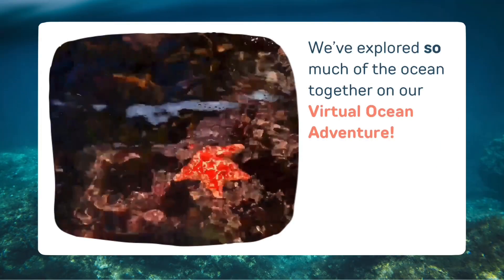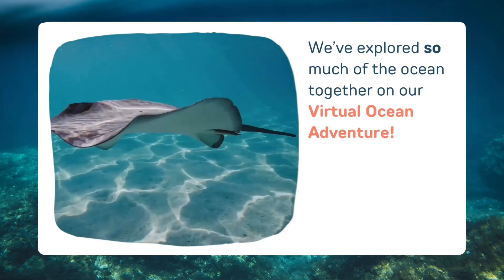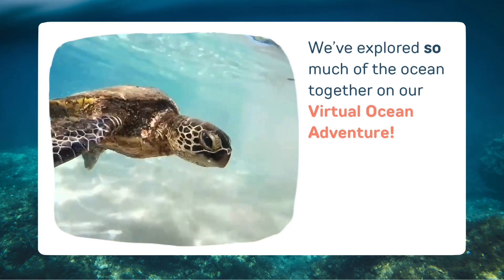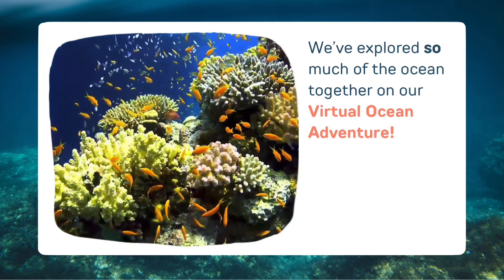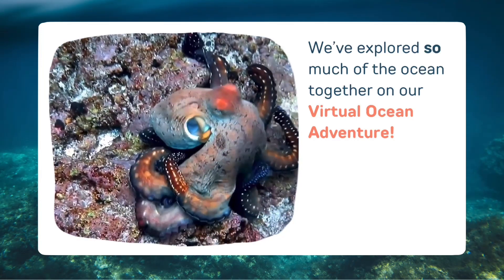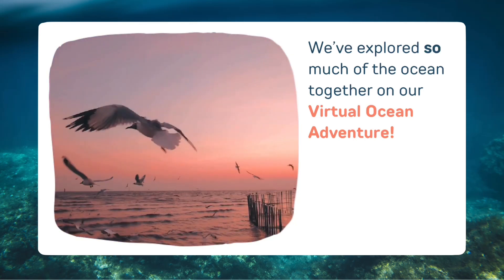We've explored so much of the ocean together on our virtual ocean adventure, from rock pools to ray fish. We've dived beneath the waves and discovered the rich variety of life in our oceans. We've even explored the deepest points in our oceans and found all sorts of interesting creatures. As we resurfaced, we've met some feathered friends who call the ocean home too.